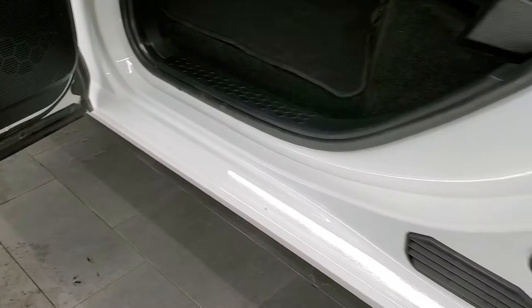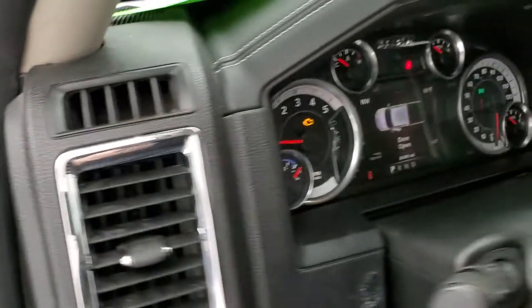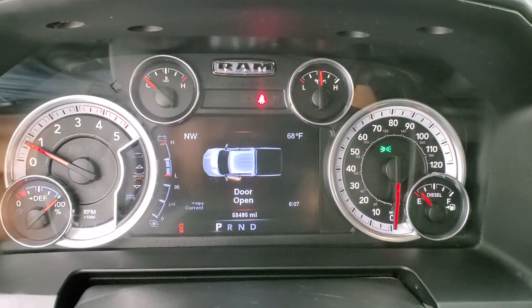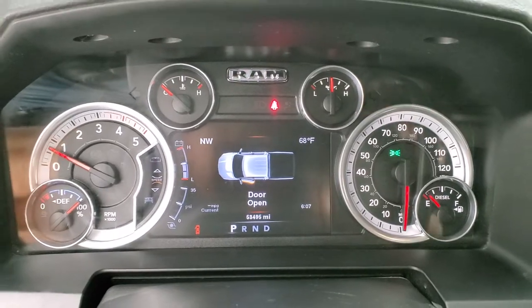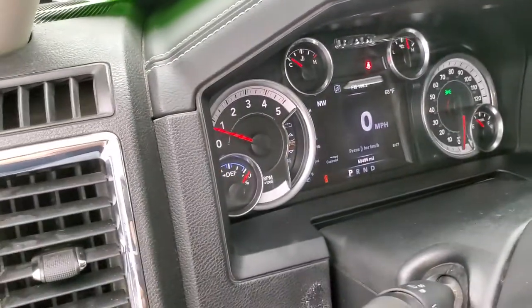Child safety locks on the back doors. Bottoms of the doors all look really good. And we'll start it up and take a quick look under the hood. No check engine lights or anything like that.